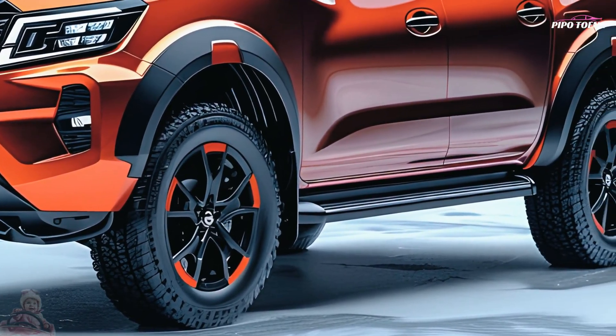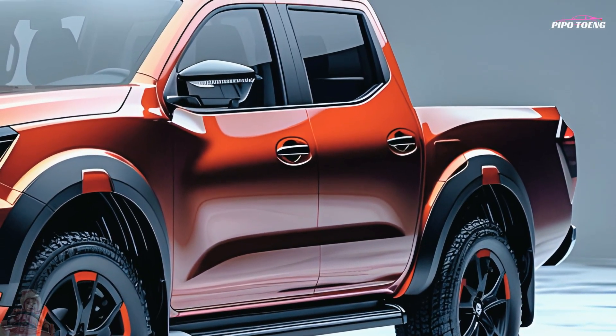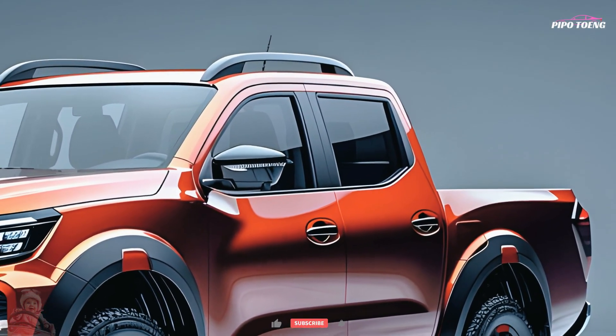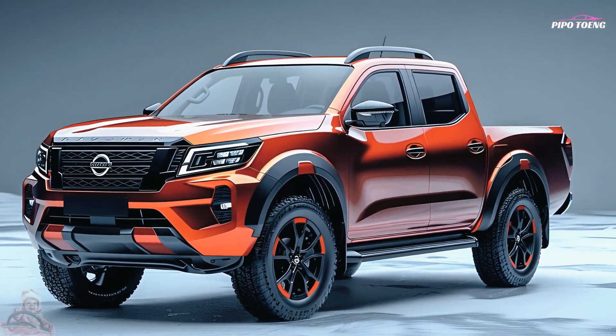The 2025 Navara's bed is sturdy and capable of carrying hefty loads, making it a practical choice. It has tie-down points, a bed extender, and an optional tonneau cover. The payload and towing capacities are among the greatest in its class, making it an excellent choice for both professional and leisure activities.